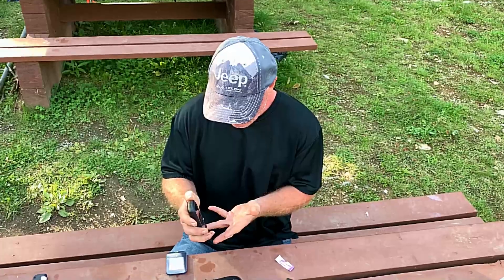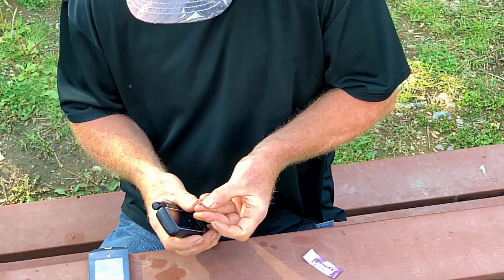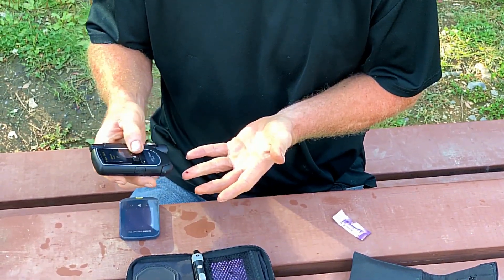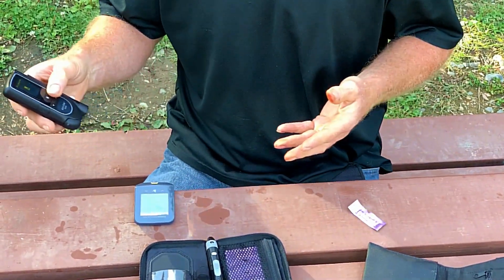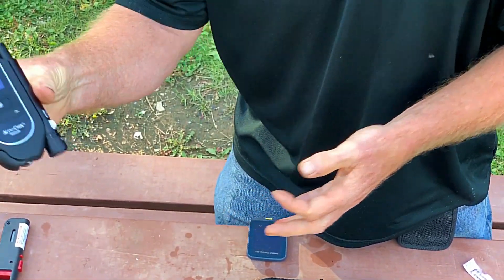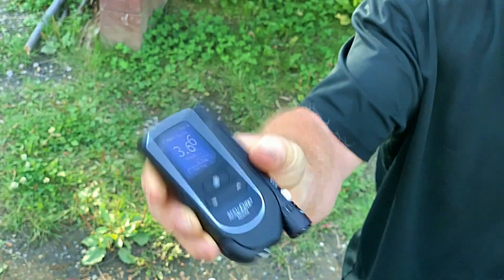I'll take my blood glucose to begin with. My blood glucose is 3.6, which is fairly low. And I'm not fasting — I'm having three meals a day. It's just lots of exercise and a low-carb diet.